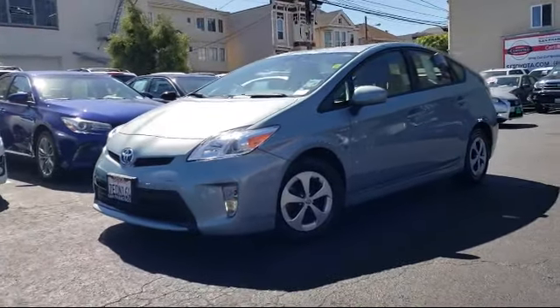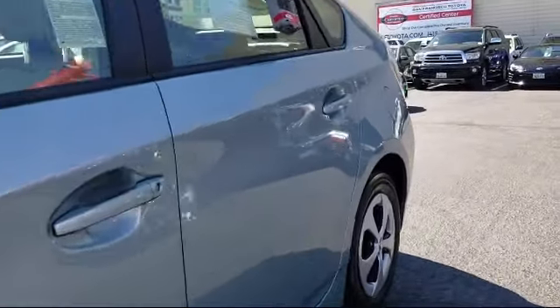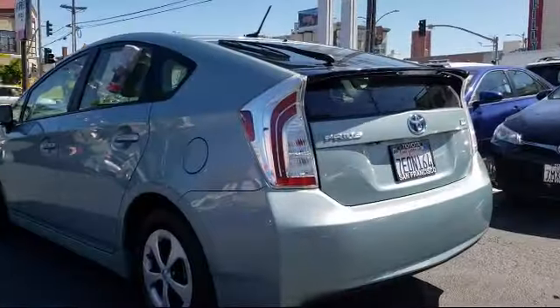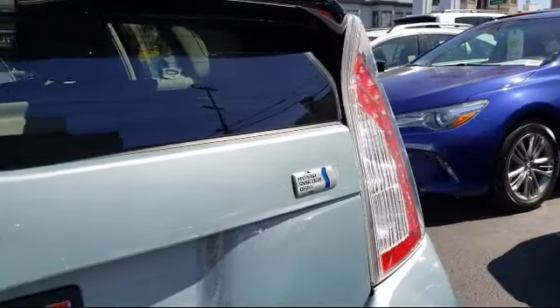It comes equipped with keyless entry, steering wheel controls, heated front seats, alloy wheels, navigation system, air conditioning, traction control, power windows, CD player, side airbags, and has less than 65,000 miles on the odometer.